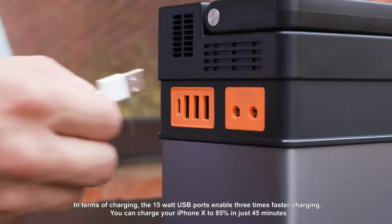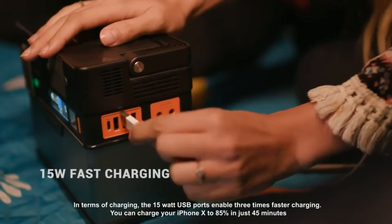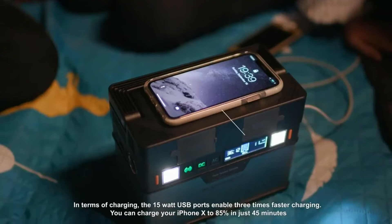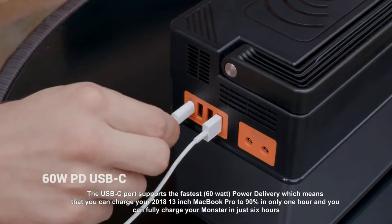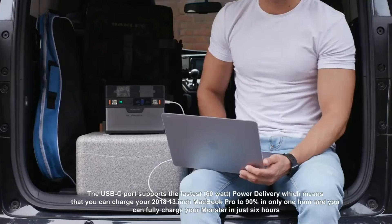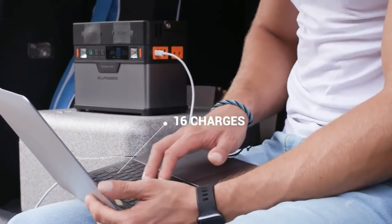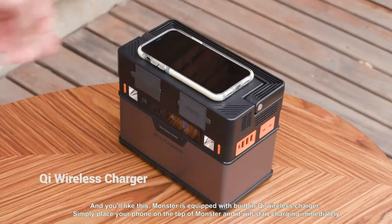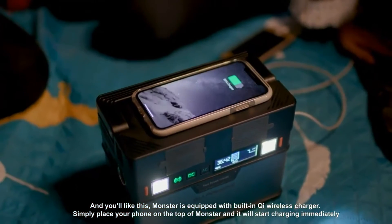In terms of charging, the 15 watt USB ports enable 3 times faster charging. You can charge your iPhone to 85% in just 45 minutes. The USB-C port supports the fastest 60 watt power delivery, which can charge your MacBook or get Monster fully charged in just 6 hours. With the built-in Qi wireless charger, simply place your phone on top of Monster and it will start charging immediately.